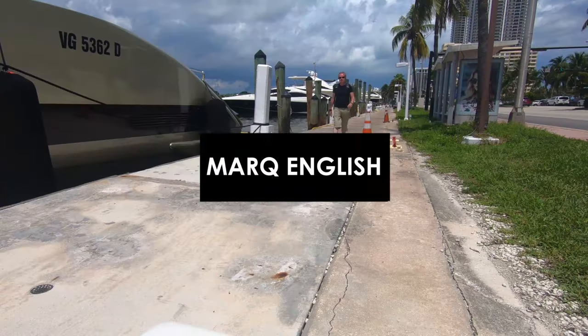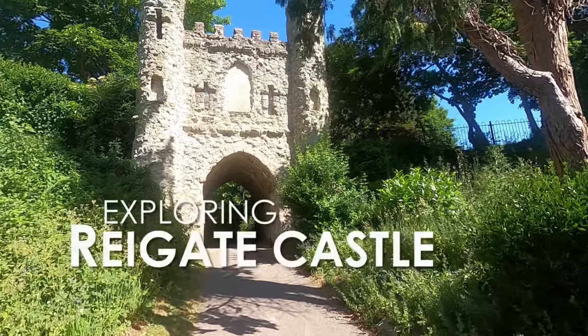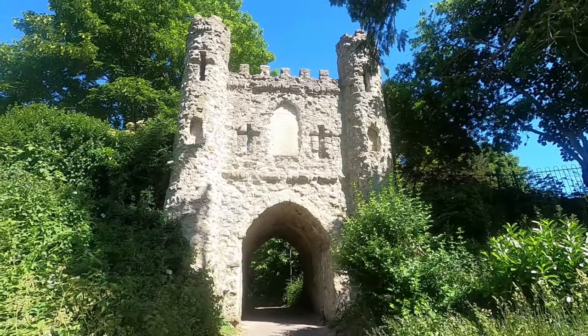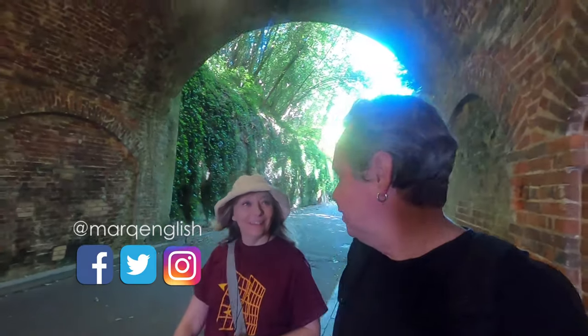I sound really documentary-wise though, don't I? Let's go and have a closer look. Hi guys. Hello. I'm with Dodie today. Good friend Dodie, how are you?